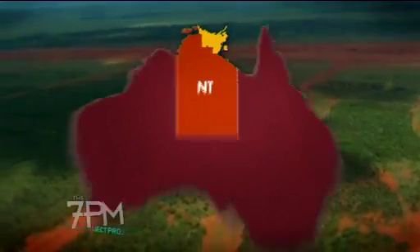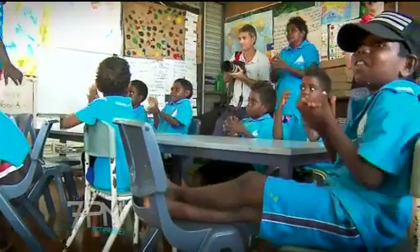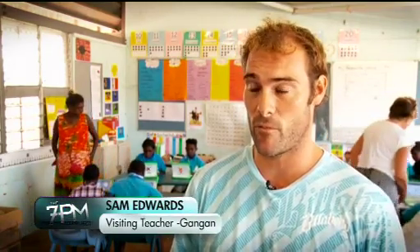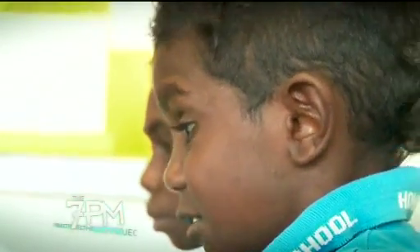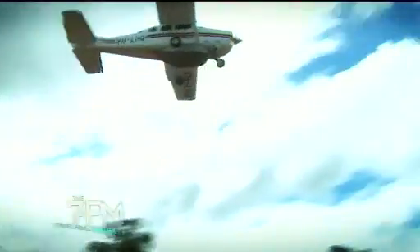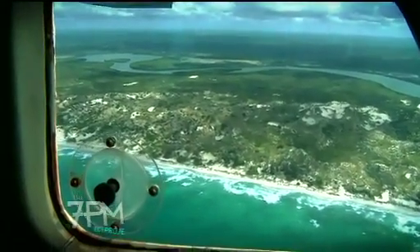The kids in Gungun, 135 kilometres south-west of Yakala, are among the first in the world to receive the new XO laptop. We just handed the computers to them, let them have free time for about an hour, just to see what they'd do and what programs they'd gravitate to. It was quite incredible how easily they could use the computer without any instruction at all.